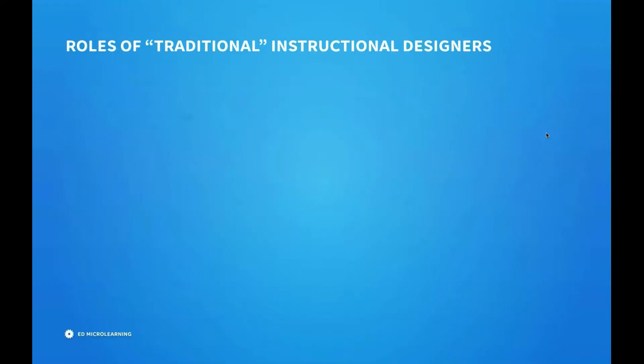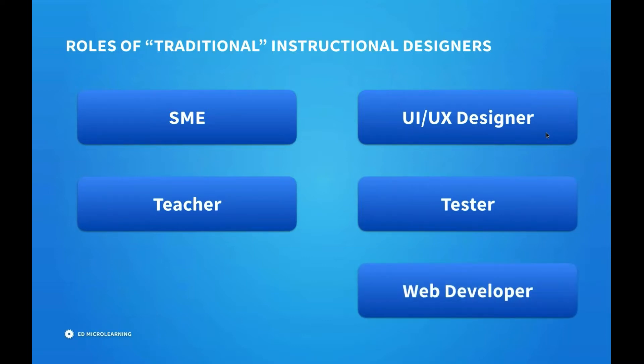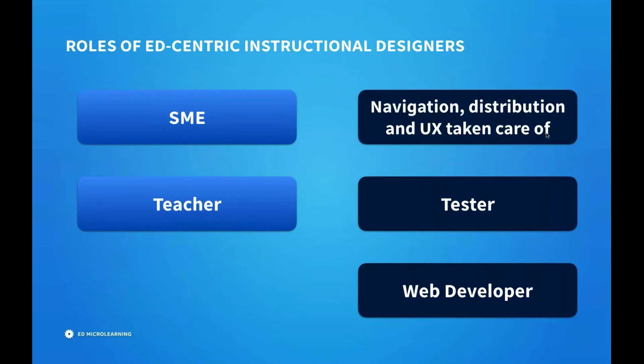Let's talk about traditional instructional designers and the many hats they're supposed to fill, and how Ed treats these. Not only do you have to be a subject matter expert and a teacher — which are really the two key roles of an instructional designer — you've also got to be a UI and UX designer, a tester, and a web developer in traditional e-learning. What we want to do is focus more on the subject matter expert and teacher roles. We reduce the need for you to be a UI designer by taking care of navigation, distribution, and user experience.